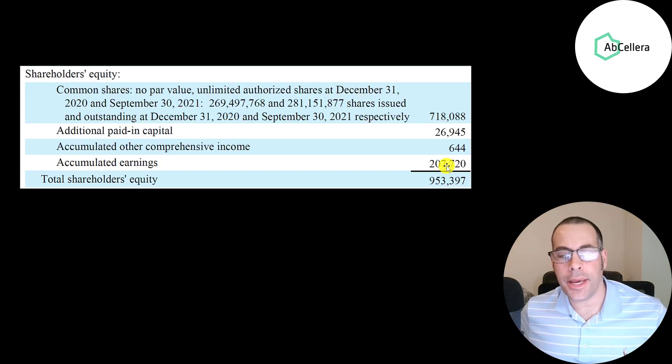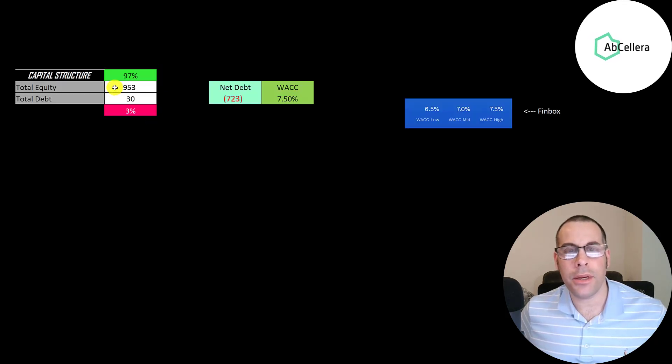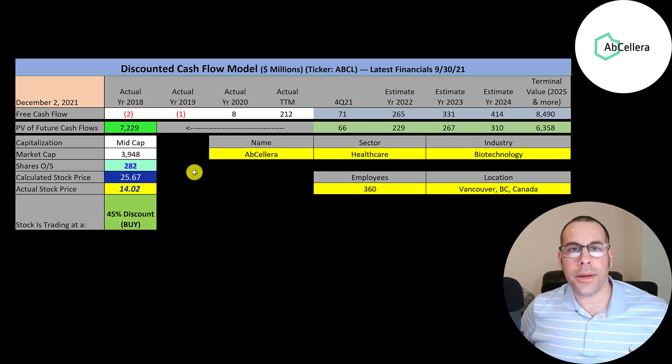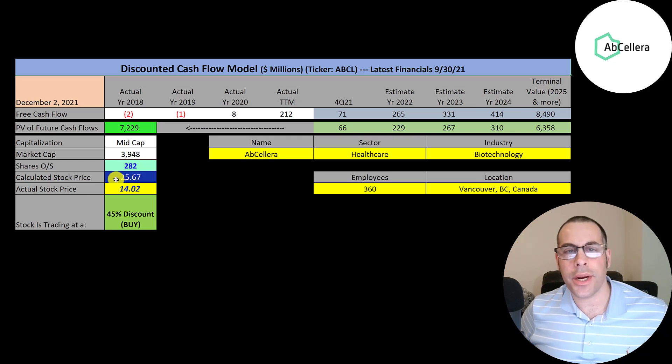Looking at the equity section of their balance sheet: they have $953 million of equity, raised $718 million from selling their business, and profited $200 million from running it. Their capital structure is 97% equity and 3% debt, with net debt of negative $723 million — meaning they could pay off all debt with cash and still have $723 million left over. Using a discount rate of 7.5% on Finbox and estimating four years of future free cash flows with a terminal value of $8.5 billion, we get a company value of $7.2 billion. Divided by 282 million shares, that gives a calculated stock price of $26. They're trading at $14 — a 45% discount. It's a buy according to the model.